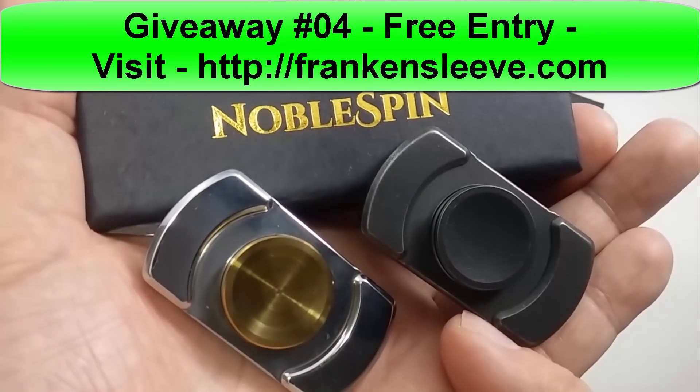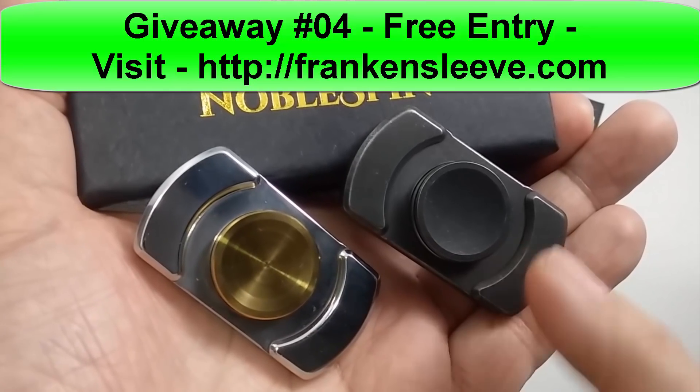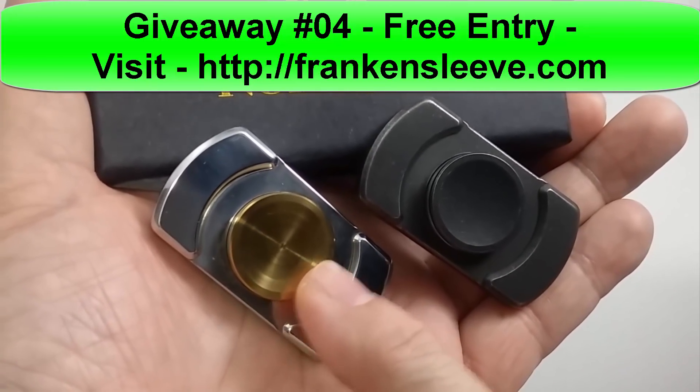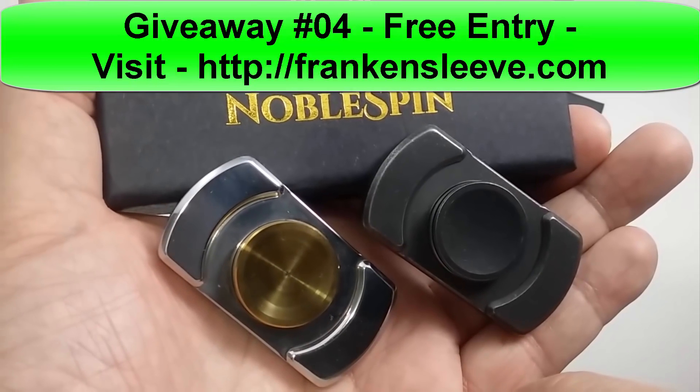And you will get these two Noble Spin spinners. I believe this one is called the Flat Black, and this one is stainless steel with the brass caps. So good luck to y'all, and I will talk to you later.